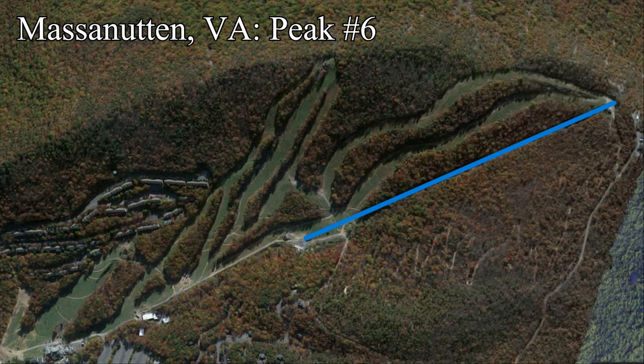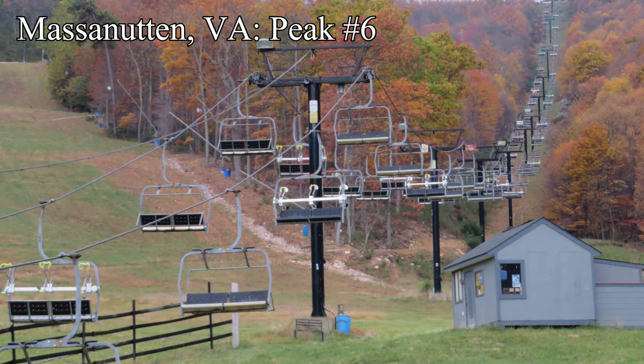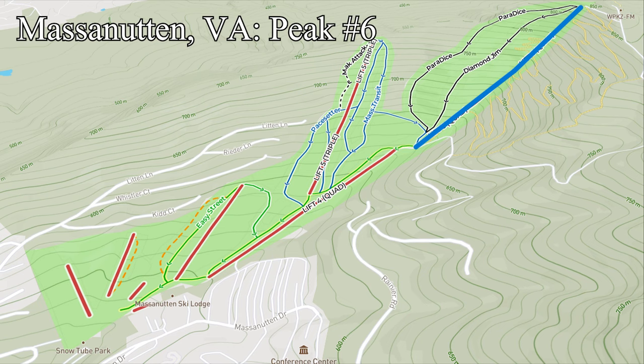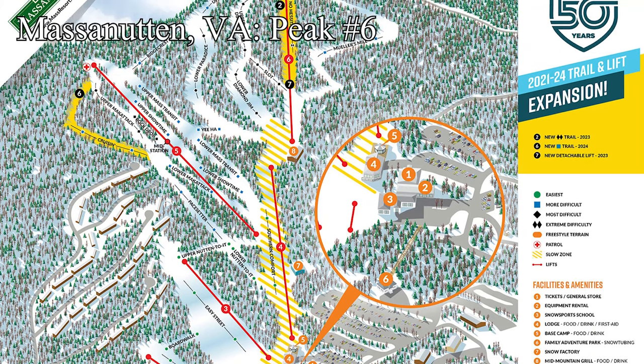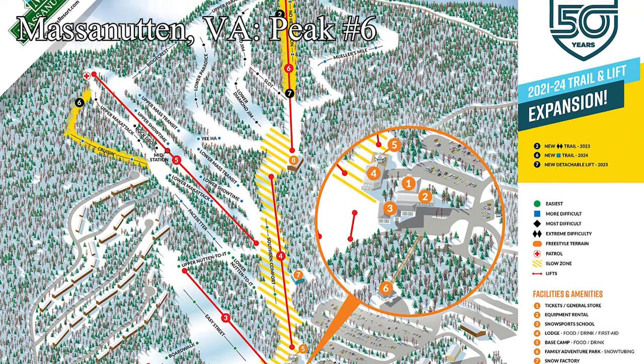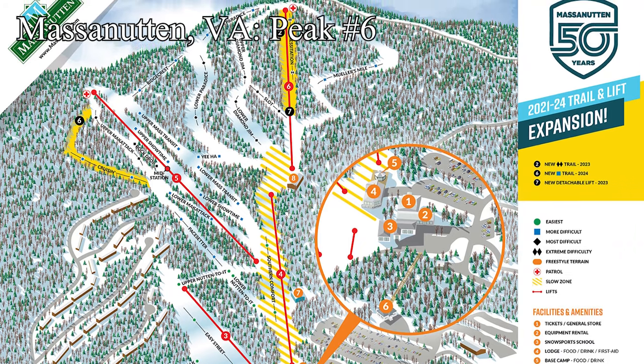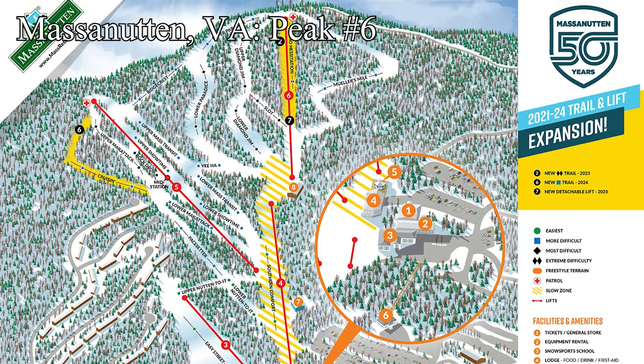Over in Virginia is Massanutten, who are building a detachable quad to replace the old fixed grip quad known as Peak, or 6. The new Peak Express, servicing the summit, is the longest lift in the resort, hence why it is going detachable. This is a small East Coast resort, so the ride time is only going to be a couple minutes. Detachables are pretty rare at ski areas of this size, so it should be a relatively large draw — which I'm sure was part of the decision to go detachable. It'll also have a small capacity boost.